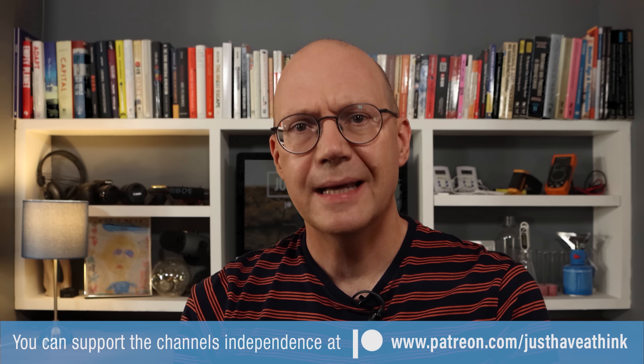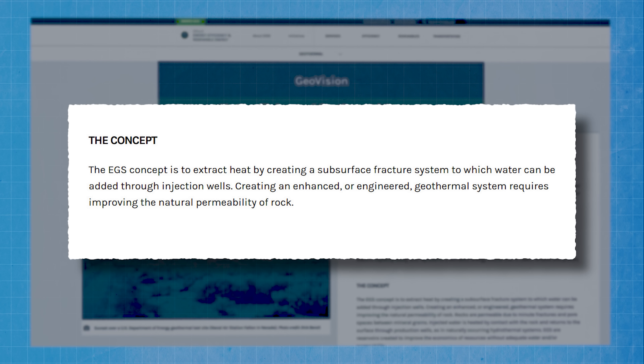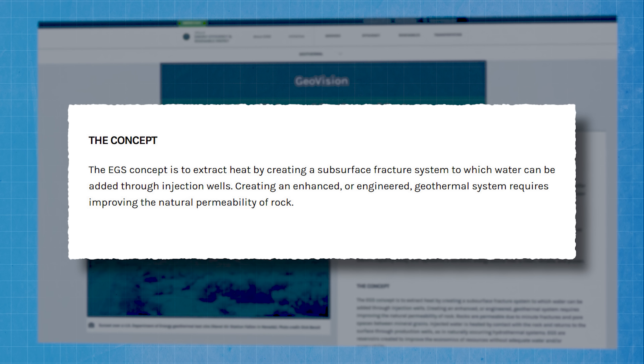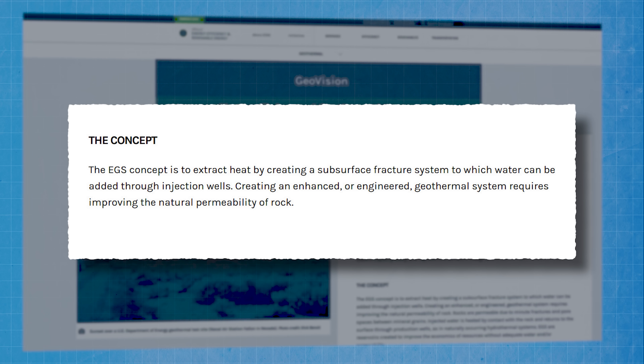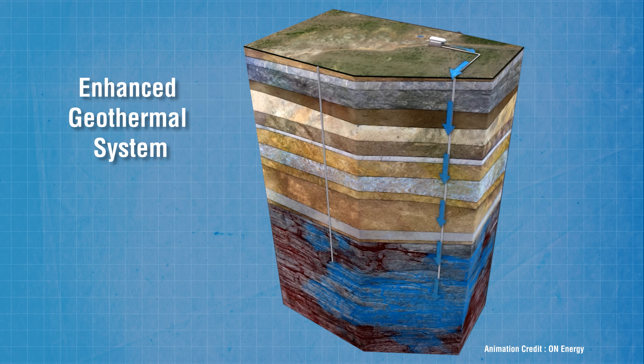That brings us to the increasingly contentious subject of Enhanced Geothermal Systems, or EGS. The US Office of Energy Efficiency and Renewable Energy offers this explanation: the EGS concept is to extract heat by creating a subsurface fracture system to which water can be added through injection wells, requiring improvement of the natural permeability of rock. Does that remind you of anything? It sounds a bit like fracking. And although the liquid injected is just water — not the nasty concoction of chemicals and abrasives used in fracking lines — and even though it's at a much lower pressure, it is still designed to open up natural rock fractures to create underground reservoirs of water.